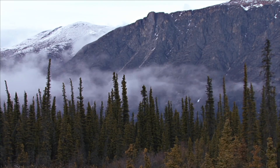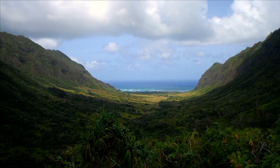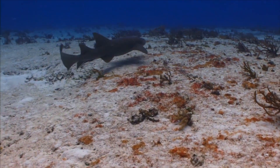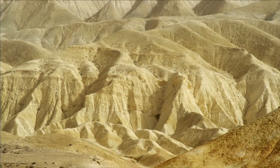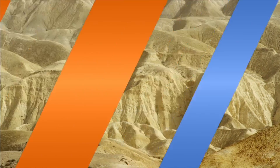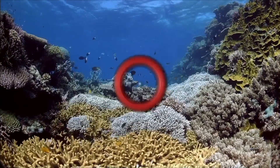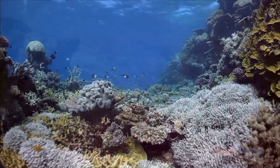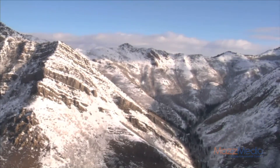Mountains, valleys, and even the ocean floor are all part of the Earth's crust. Most of the Earth's crust is made up of rock. It's interesting to note that the Earth's crust is not the same in thickness everywhere. The crust on the ocean floor is thinner than the crust under parts of the land, and the crust is thickest where there are mountains.